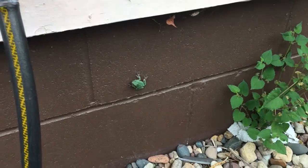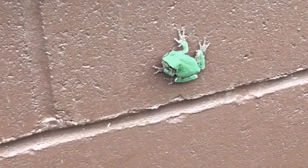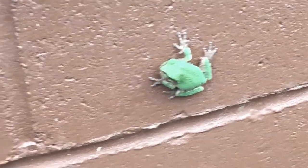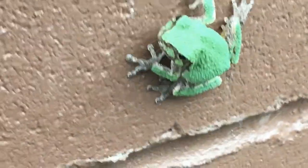Be very quiet, this is a rare treat to find in town. See what that is? It's a tree frog! Usually you don't find them this close to houses. Look at that guy.